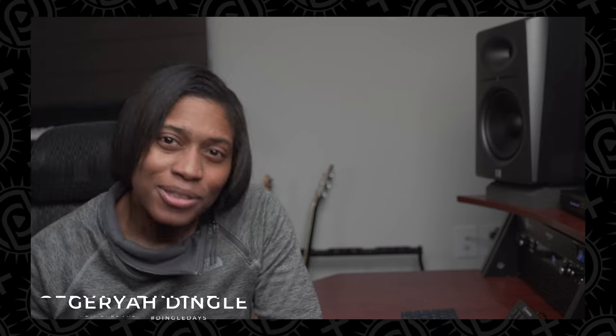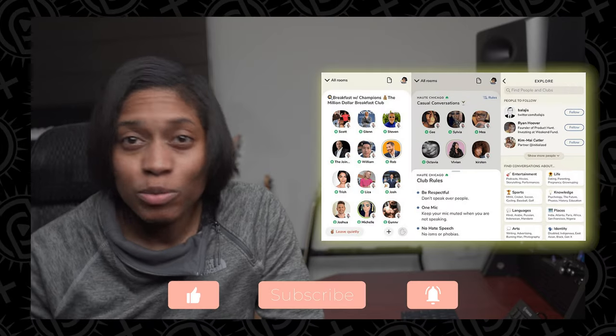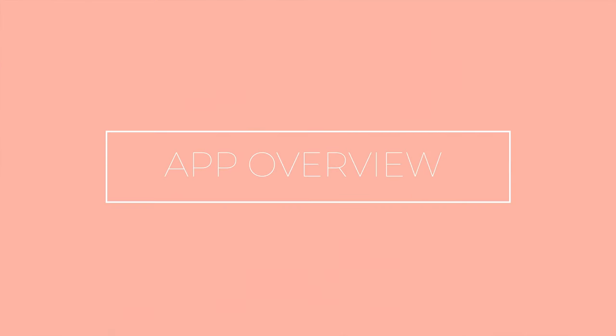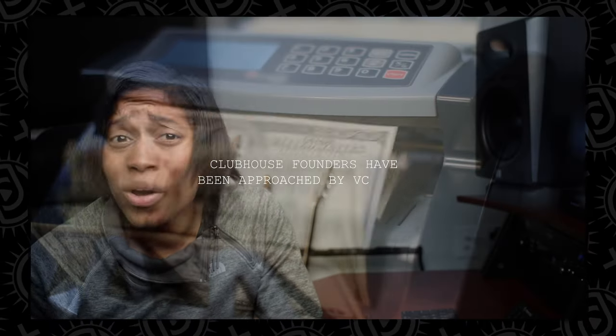Hey guys, I'm Jeriah Dingle and welcome to another episode of Dingle Days. Clubhouse is a new type of app based on voice. It allows people everywhere to talk, tell stories, develop ideas, and meet interesting new people all around the world. It launched in the spring of 2020 with its founders Paul Davidson and Rohan Seth. Today, Clubhouse app has over 6 million users and is possibly valued well above $100 million.